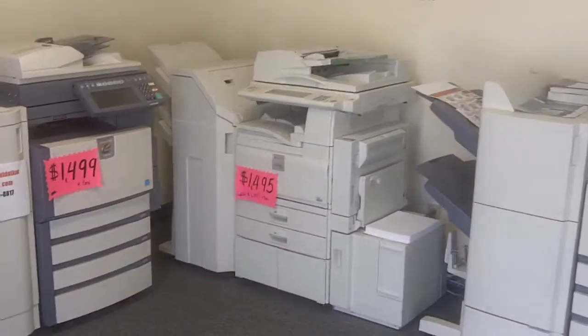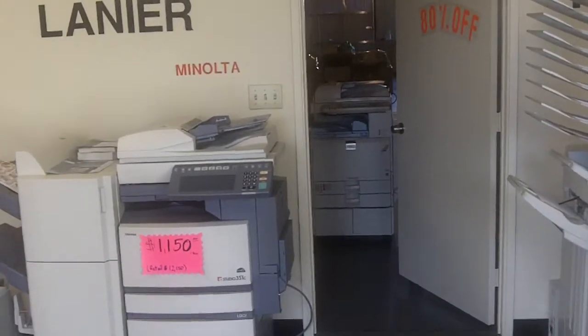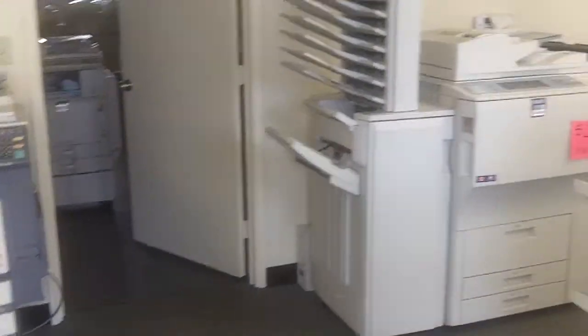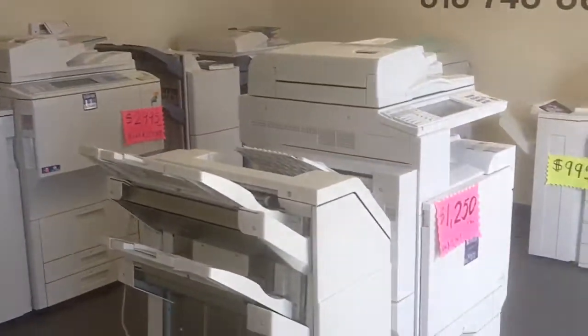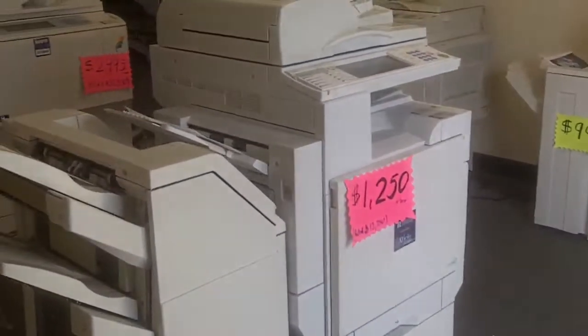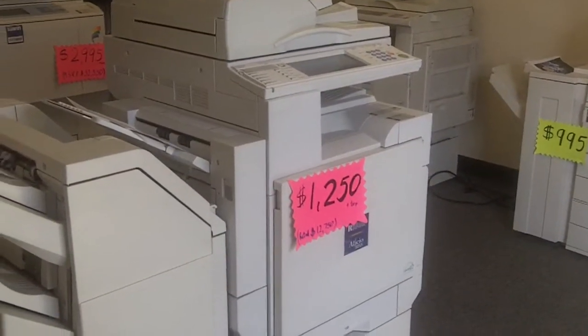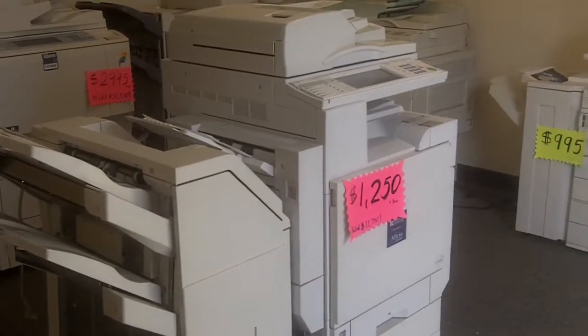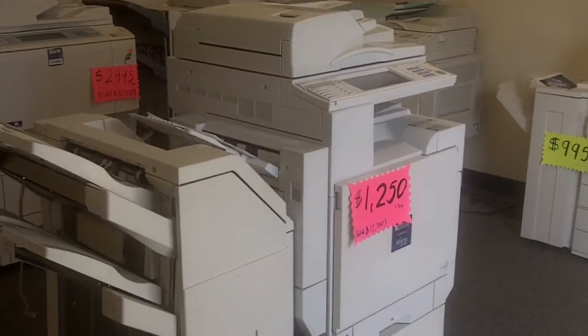There are some more Ricoh copy machines and we have some more copiers back in the warehouse available for liquidation. This is a Ricoh 22-32C. We are liquidating this particular copier for $12.50.